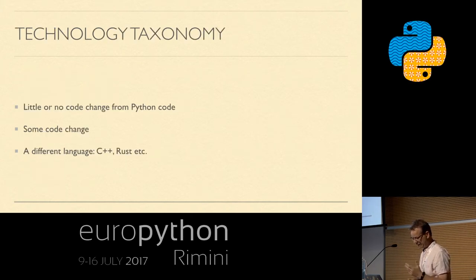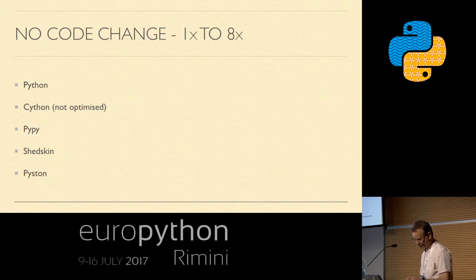The taxonomy I've chosen is based on how much code you have to change before using a particular technology: little or no code change, some small code change, or rewriting in a completely different language. For little or no code change, I've picked out five projects. Typically these give you a one to eight times speedup, varying enormously depending on the problem. We have CPython itself, then Cython with unoptimized code, then PyPy — there was a very interesting PyPy talk yesterday and another tomorrow, I urge you to look at those — and also Shedskin and Piston.